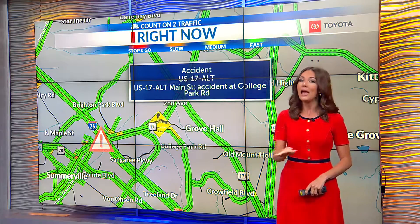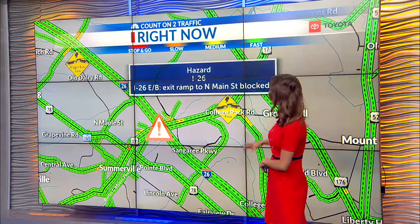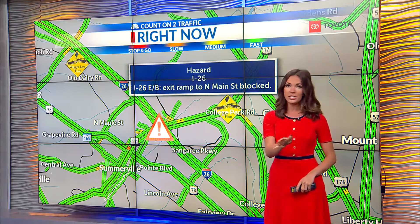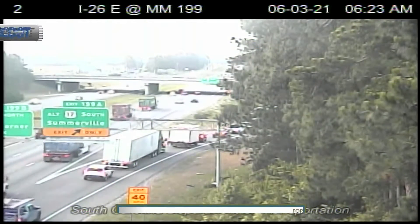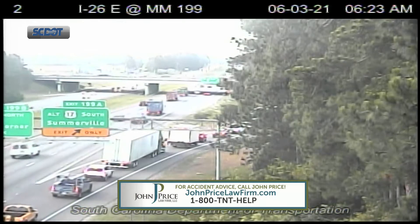A big accident this morning reported with injuries, and as they work to clear it, we are seeing a closure there at the exit ramp — I-26 eastbound headed to Somerville. Let me take you right to the DOT cam to show you exactly what we're dealing with. That's the backup there. The only time I'm seeing this line move is when people get back on I-26.